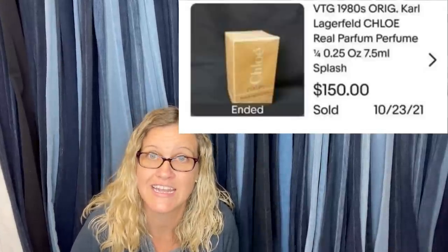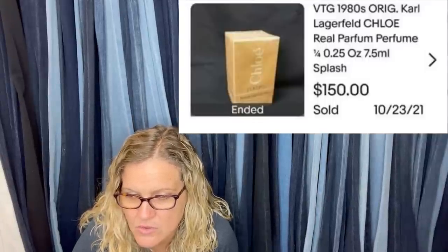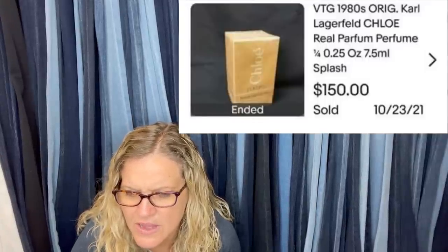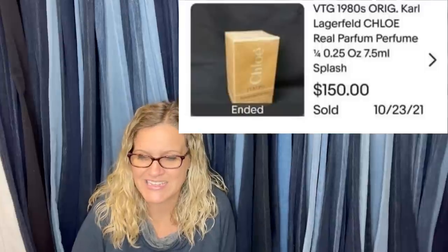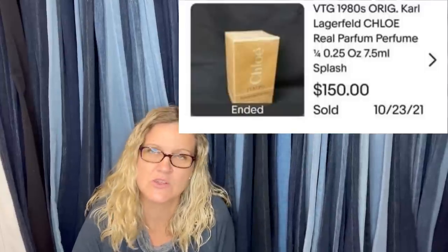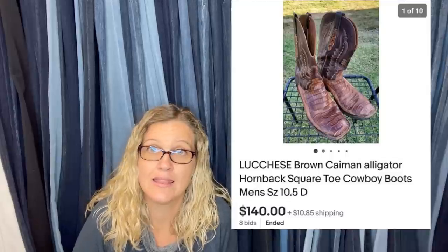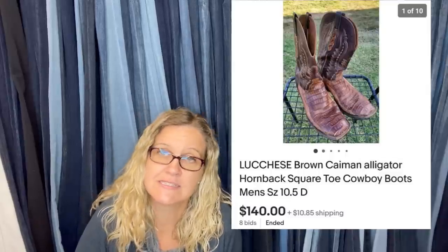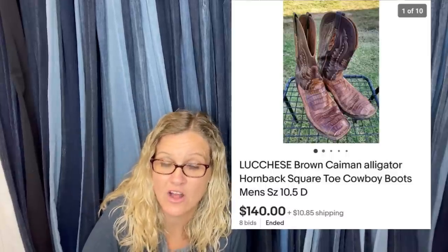Bought at a fill-a-box for $10 sale, so maybe 25 cents into it, sold for $150 in less than a day. It's a vintage 1980s Carl Lagerfeld perfume splash — new old stock — sold for $150. Next: paid a dollar at a yard sale, sold auction style. They needed a lot of work — new soles, leather, etc. — they were beat up and in bad condition, and sold for $140 on auction.